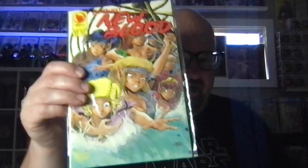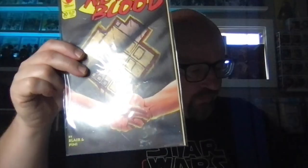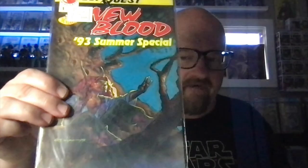I found just some random New Bloods that I needed. Really like this cover here, and that right there. Just a little haul there — nothing too major, but we're not done.